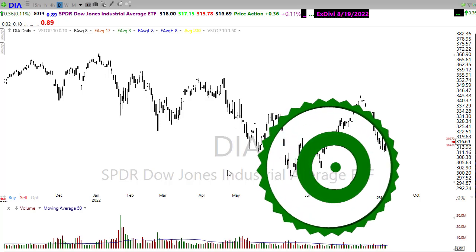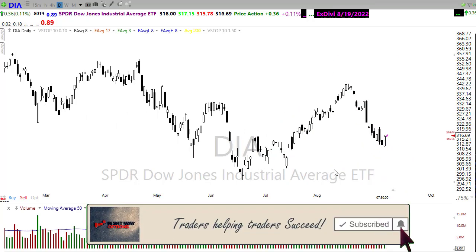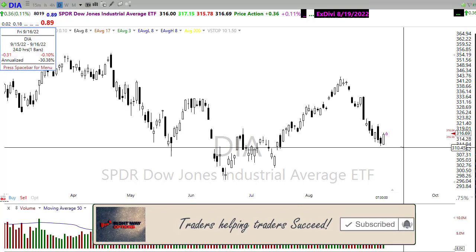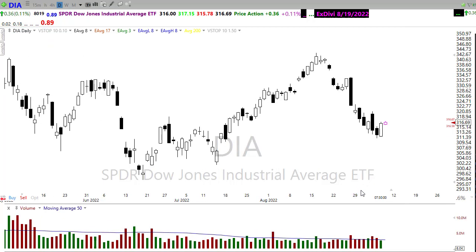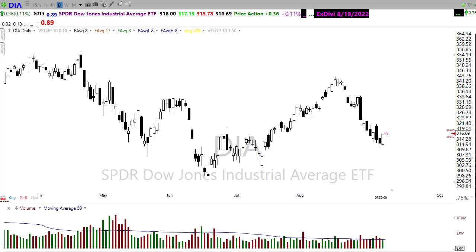Thank you so much for being here. Let's take a look at these charts and see if we can gain some information about how we may want to approach the market today. We finally saw those bulls come in, trying to defend a little bit of price support. Unfortunately, one day does not make a trend, and we need to find out whether or not they're going to have enough energy to continue to push through. We still have some significant issues — price resistance here, price resistance here, and a whopper of price resistance right up here — and we continue to move in this downtrend.